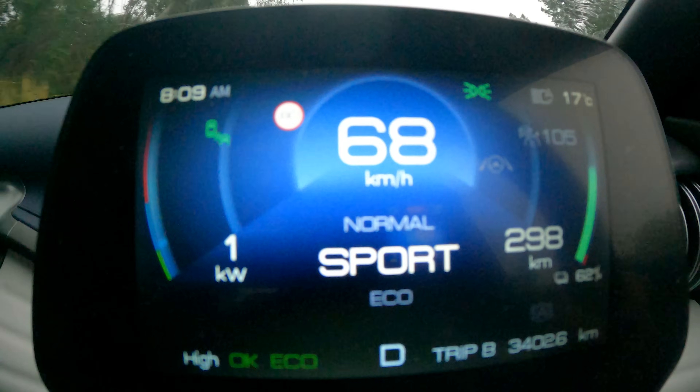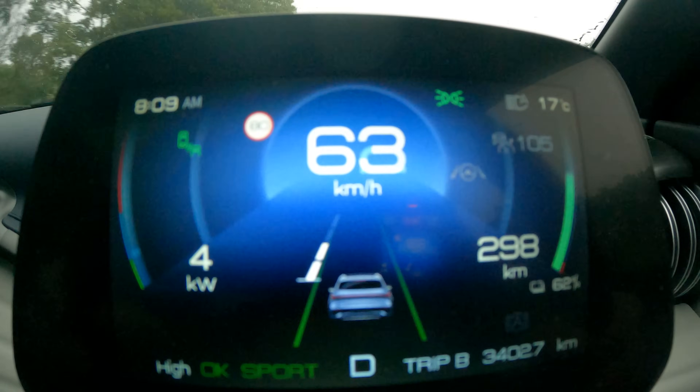Driving the BYD Atto 3 — it's essentially the end of the world with this torrential downpour and we continue to review cars. We're changing the mode into sport mode. You see what I mean with a little bit of torque steer? I don't mind it though, because torque steer is very sporty — gives a bit of sporting prowess to a car.